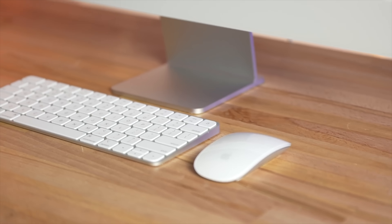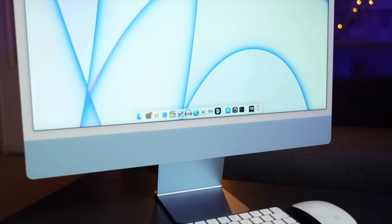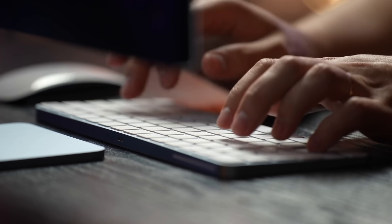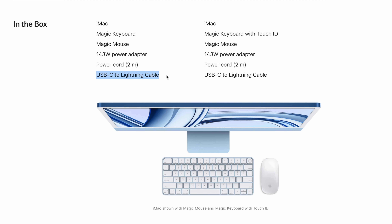Number eleven has to do with accessories. We thought for sure that with everything switching to USB-C, Apple would update them — but nope. The keyboard and the mouse still come with a Lightning port and Lightning cables, which seems insane being almost 2024.